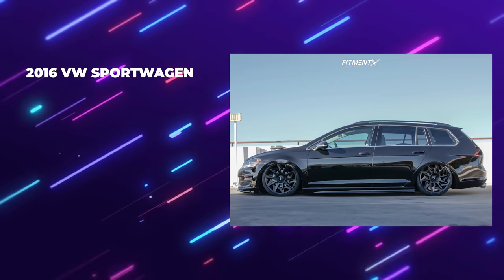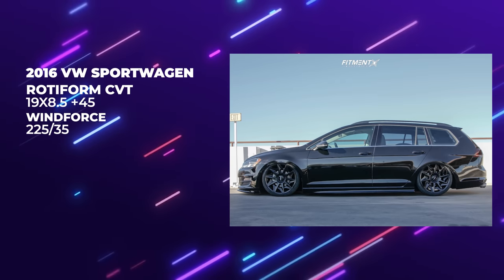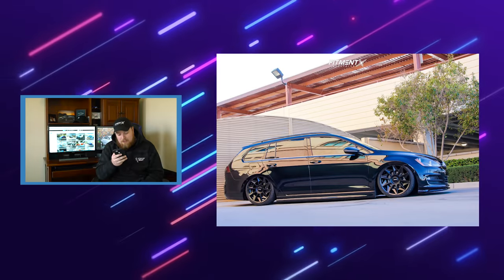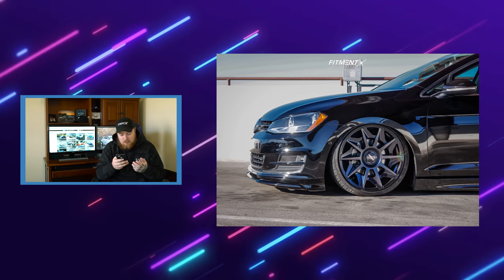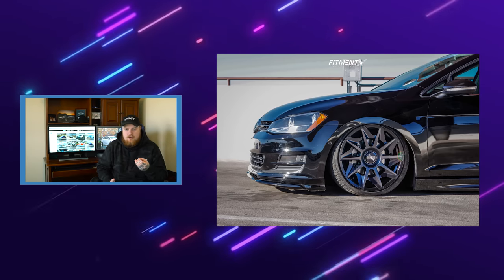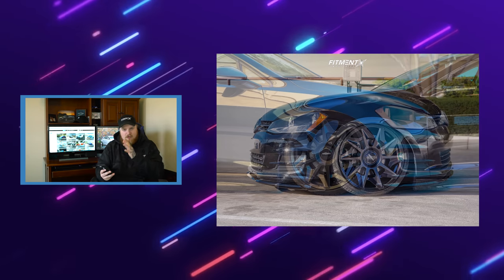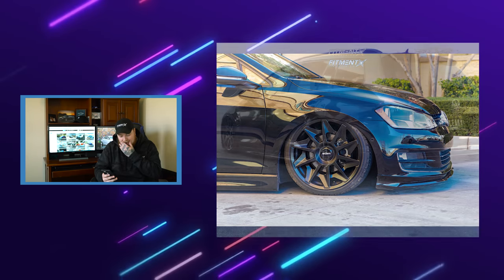Moving on to our third car: the 2016 Volkswagen Golf Sport Wagon, baby. Let's go. Gels knew exactly what I wanted to see. We got Rotiform CVTs, 19 by eight and a half plus 45, Winforce 225/35 tires on Airlift Performance air suspension. I think Gels is trying to tell me something — my DMs are littered with 'bag the wagon.' This one's a little newer than mine and it's making me jealous. I've also been saying I want to put these wheels on my wagon. I kind of like the black on black look — it makes it look mean, aired out, absolutely dumped.